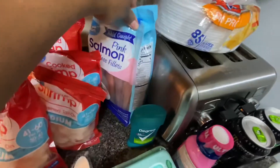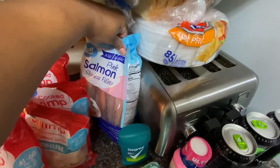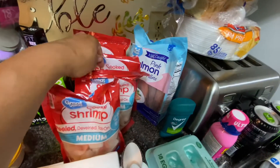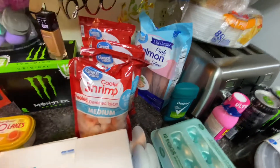I picked up some pink salmon because I was out. I only buy one pack at a time since I'm the only one eating it. I also got my daughter some shrimp — four bags. They were out of the large pound so I had to get the medium size. She eats a lot of shrimp.